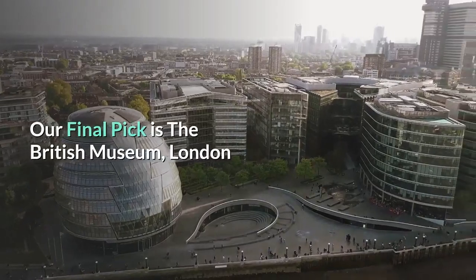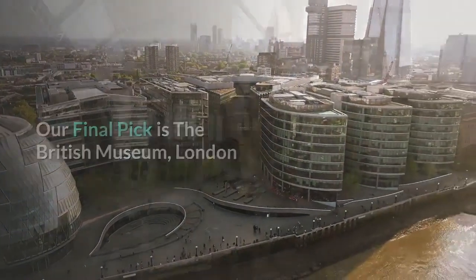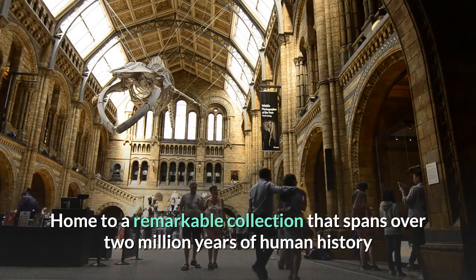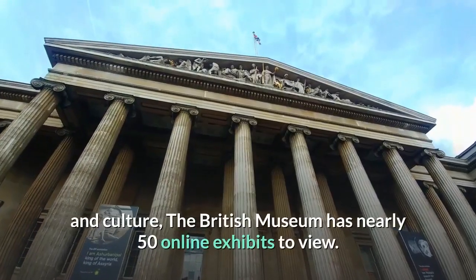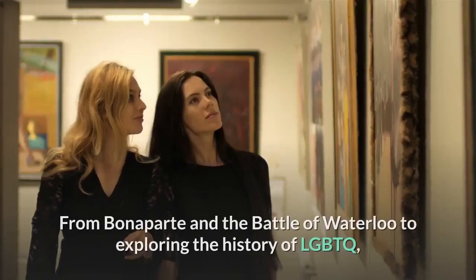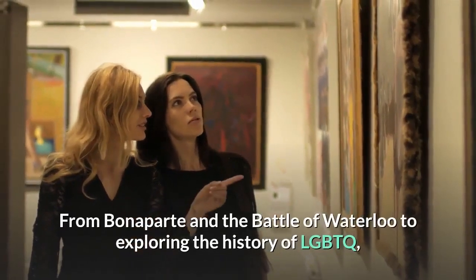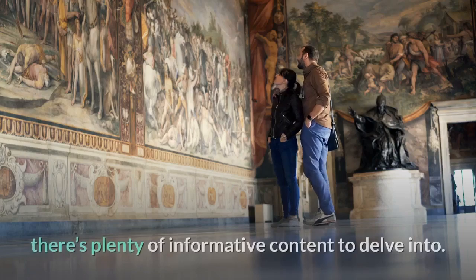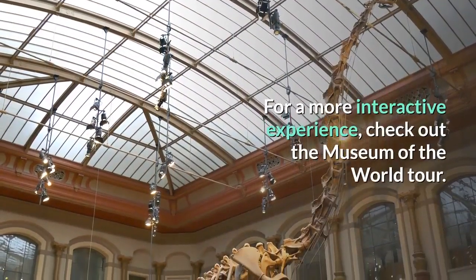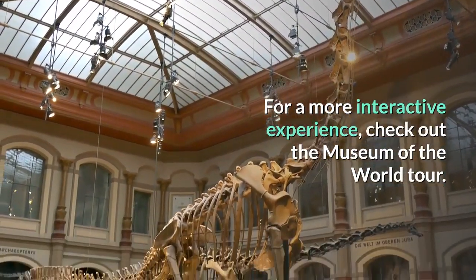Our final pick is the British Museum, London. Home to a remarkable collection that spans over 2 million years of human history and culture, the British Museum has nearly 50 online exhibits to view. From Bonaparte and the Battle of Waterloo to exploring the history of LGBTQ, there's plenty of informative content to delve into. For a more interactive experience, check out the Museum of the World Tour.